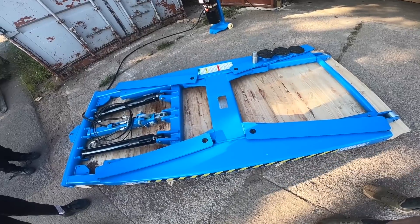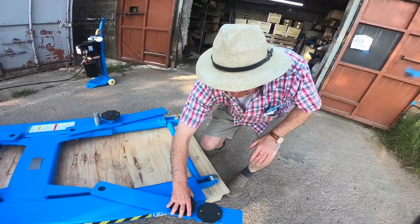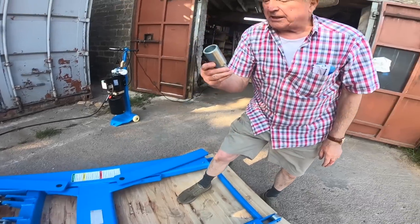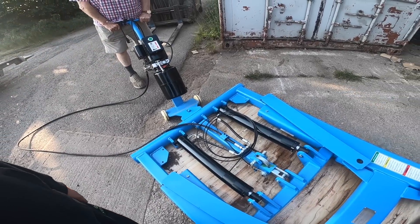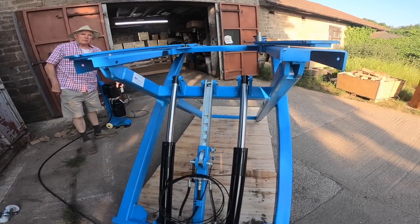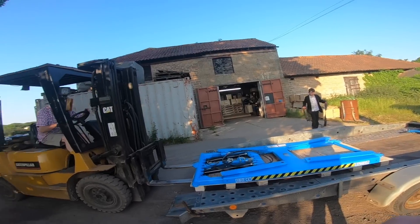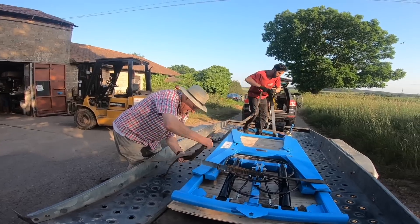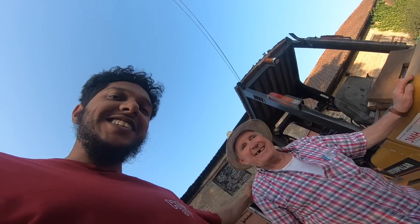We're about 2 minutes away. This is the lift — you drive over it and you get 4 of them. If you've got a high car you can extend it. Wow, look how high it goes — that is crazy! Thank you very much, safe journey home. Let's go home.